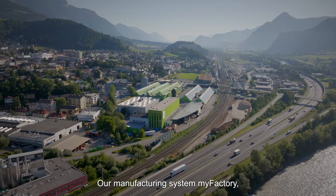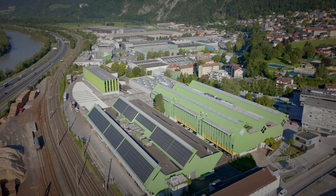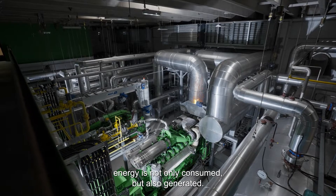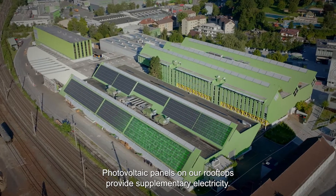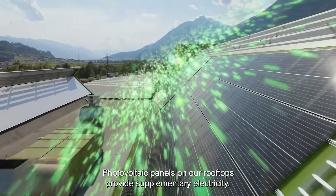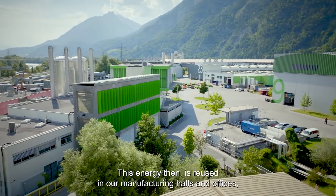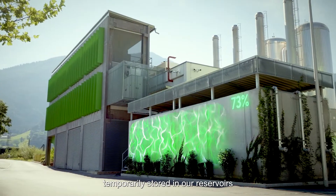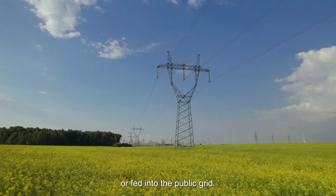Our manufacturing system MyFactory also makes our Yenbach site sustainable. As we manufacture our engines, energy is not only consumed but also generated. Photovoltaic panels on our rooftops provide supplementary electricity. This energy is then reused in our manufacturing halls and offices, temporarily stored in our reservoirs, or fed into the public grid.